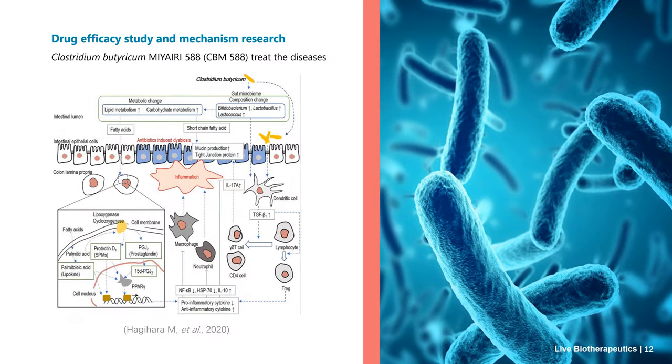Next we turn to Clostridium butyricum Miyari 588. Miyari 588 is a probiotic bacterium that has previously been used to prevent antibiotic-associated diarrhea. Here we show that Miyari 588 increased the abundance of Bifidobacterium, Lactobacillus, and Lactococcus species in the gut microbiome and enhanced intestinal barrier function of mice with antibiotic-induced dysbiosis.